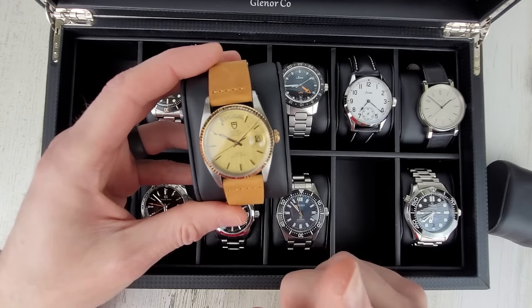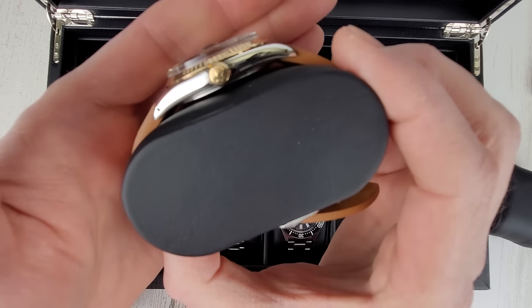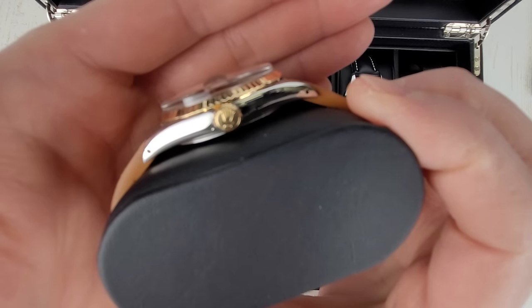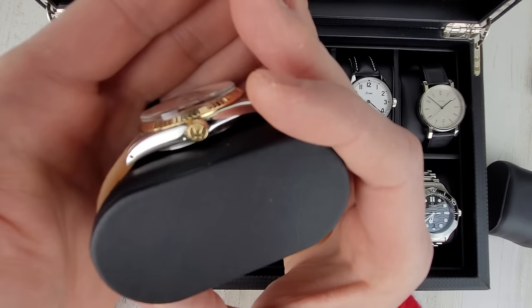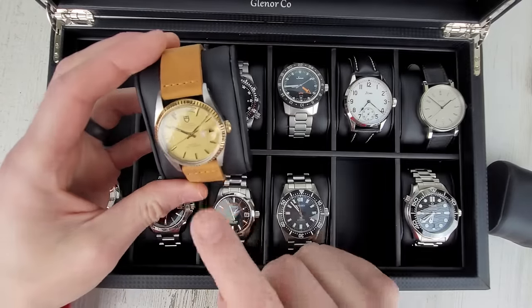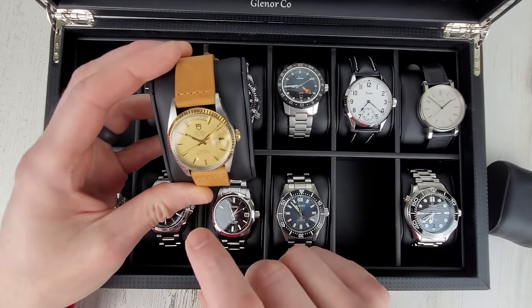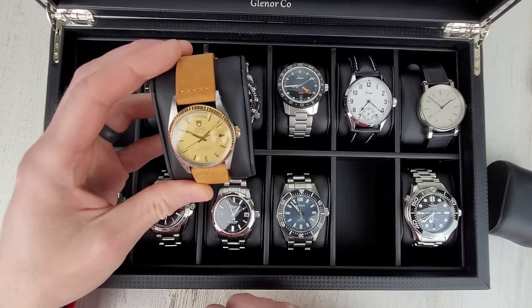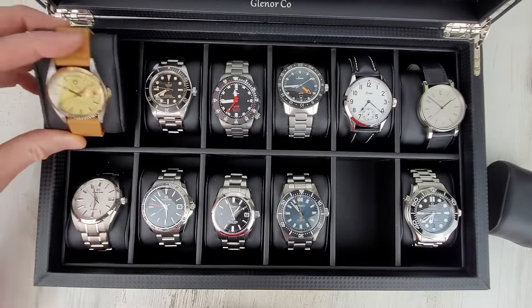This is the Tudor Date Day — it's actually a Rolex Tudor. It has a Rolex crown on the crown there. This is from the 90s, I believe. I don't think I'll ever sell this one. The plexiglass crystal — acrylic crystal. Yeah, I think it's a cool watch.